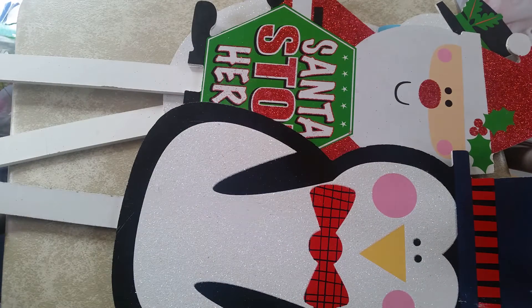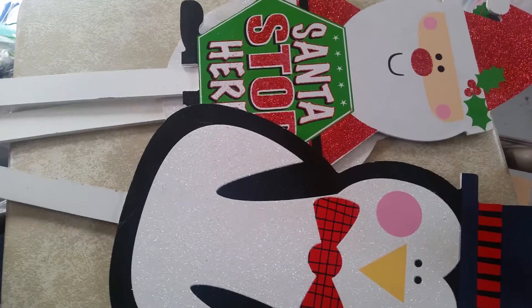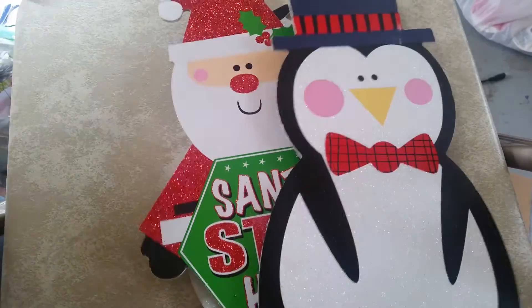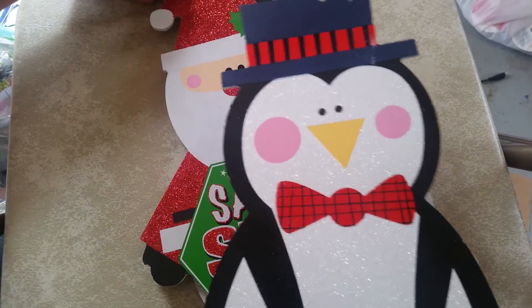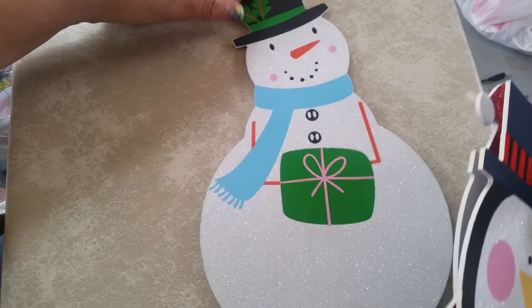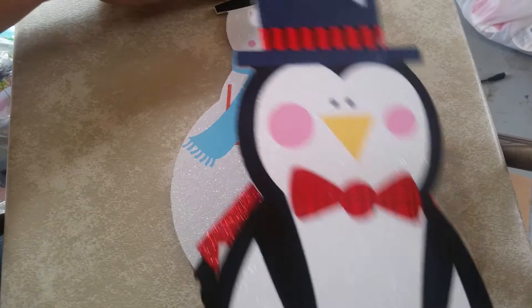Then I got actually three of the really cute little wooden yard stakes. We got the penguin, and we got the Santa stop here, and then we got the snowman. I like to set these in the flower bed just for something a little fun that can be seen during the day when the Christmas lights are actually turned off.